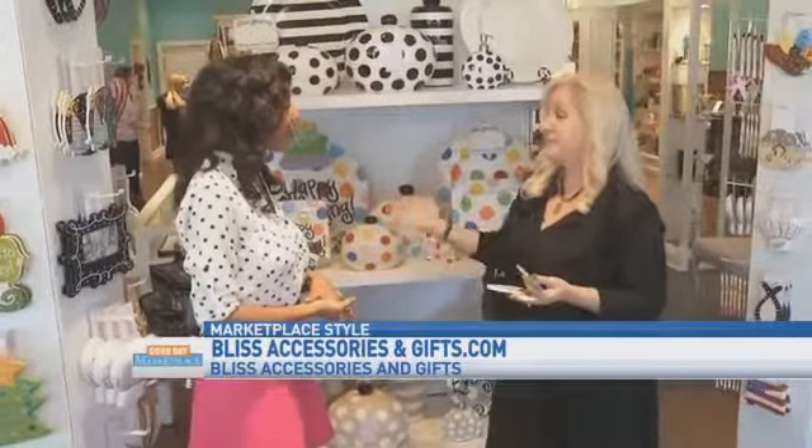So this store is the perfect place to come to look for that very unique gift. Tell us about Bliss Accessories and Gifts. So we do actually have a lot of mainstream brands that are beloved brands like Vera Bradley and Brighton, but we also have a lot of very unique things that you're not going to find just anywhere else. And one of those unique things is this display right here — Cotton Colors. Tell me about this.